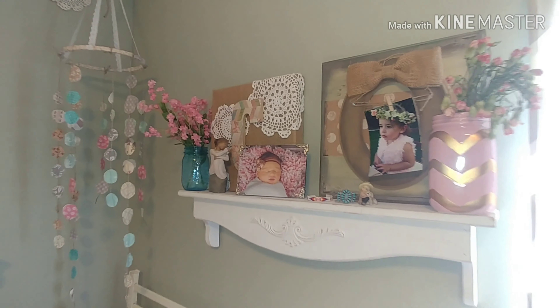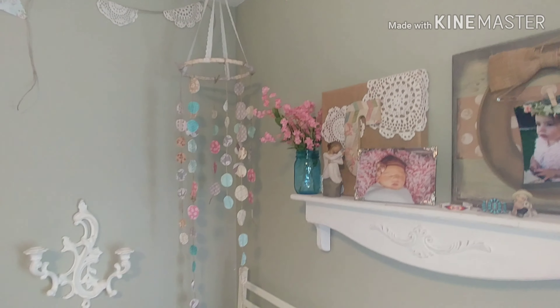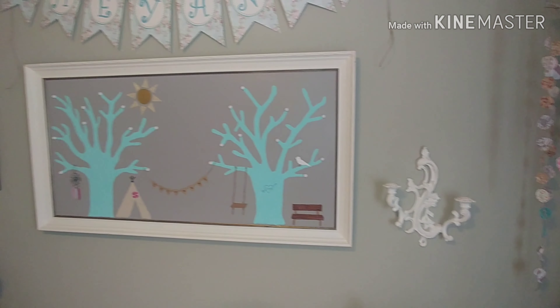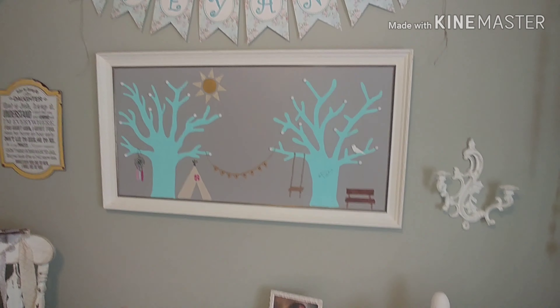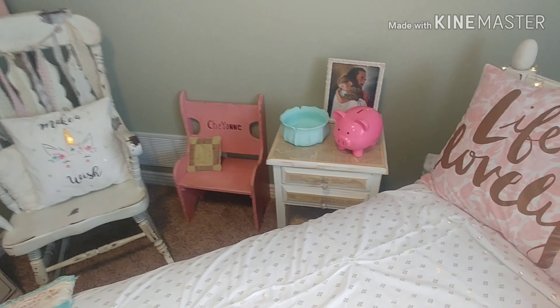Up here she has her cute little baby photos and then her mobile that I made myself — I love that, it took me a long time but I love it. And then this is the painting that I actually painted for her myself. Every first-year birthday for my kids I always paint them a painting, and so this is hers.